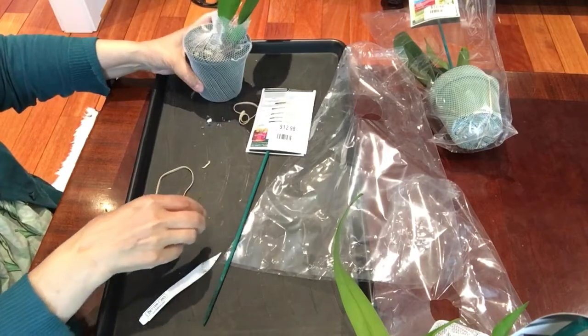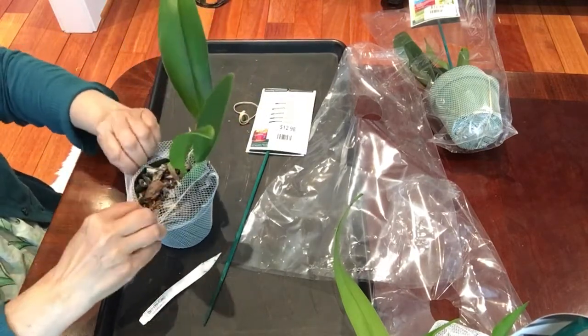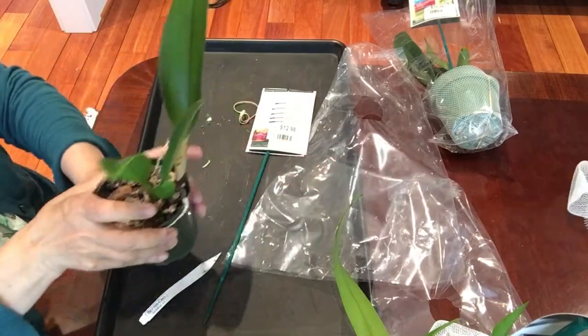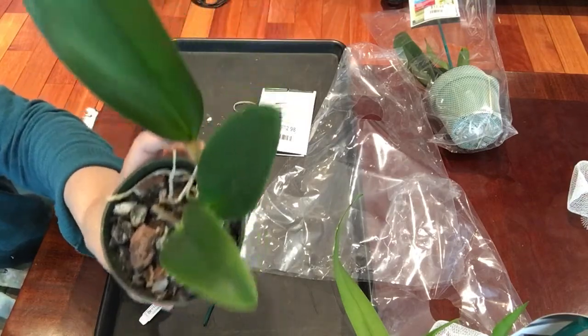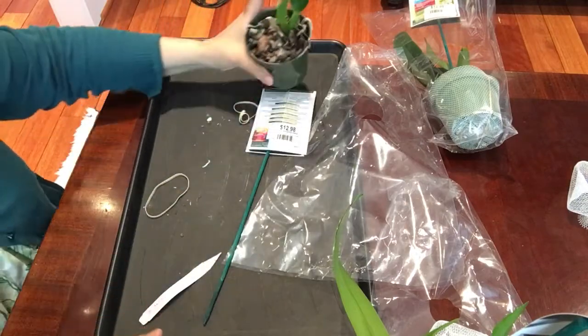Let's take this one. The Home Depot in my area never gets this kind of plant. I don't know how it came here this time.